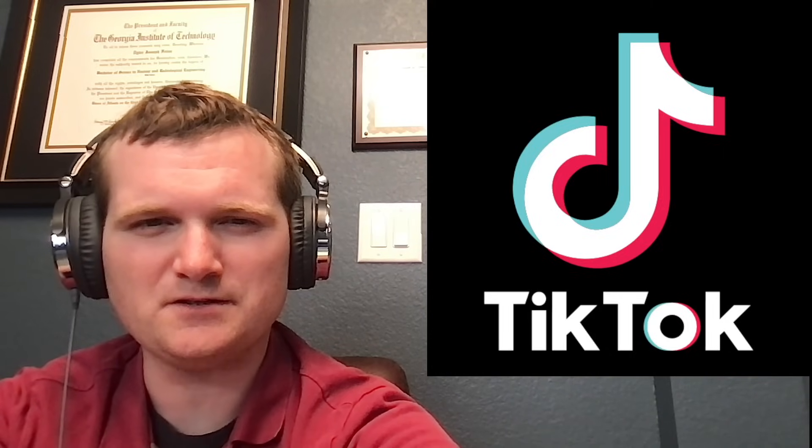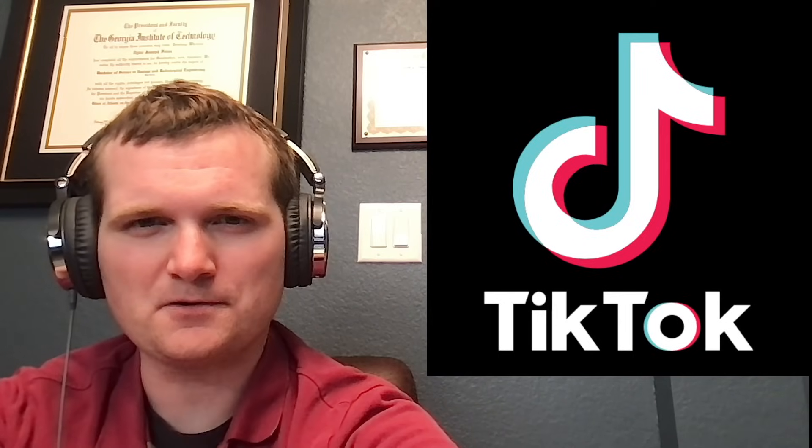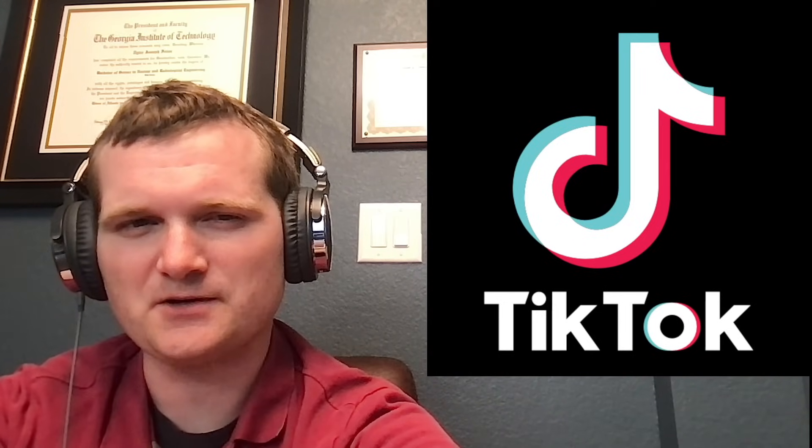Today we're going to be looking at a series of nuclear-themed videos that are on a certain short-form video sharing site.